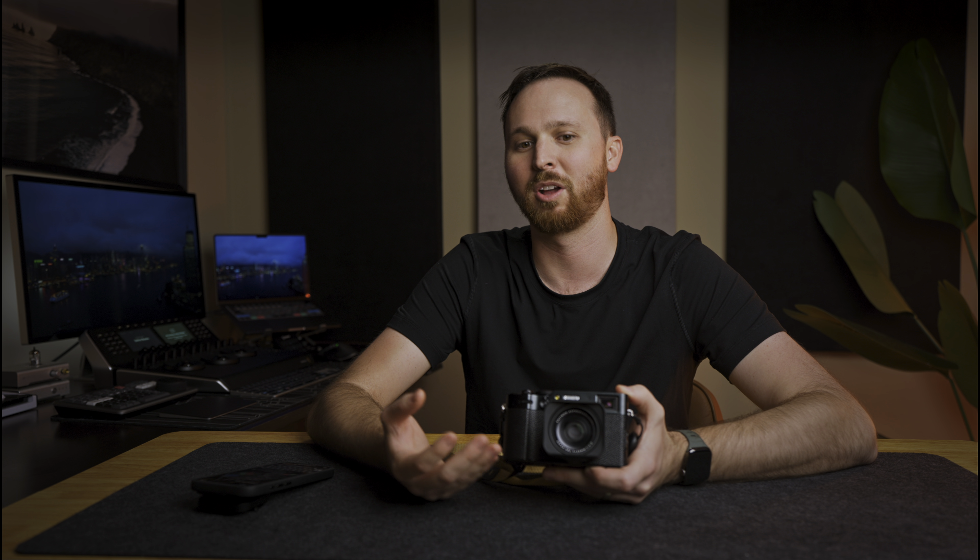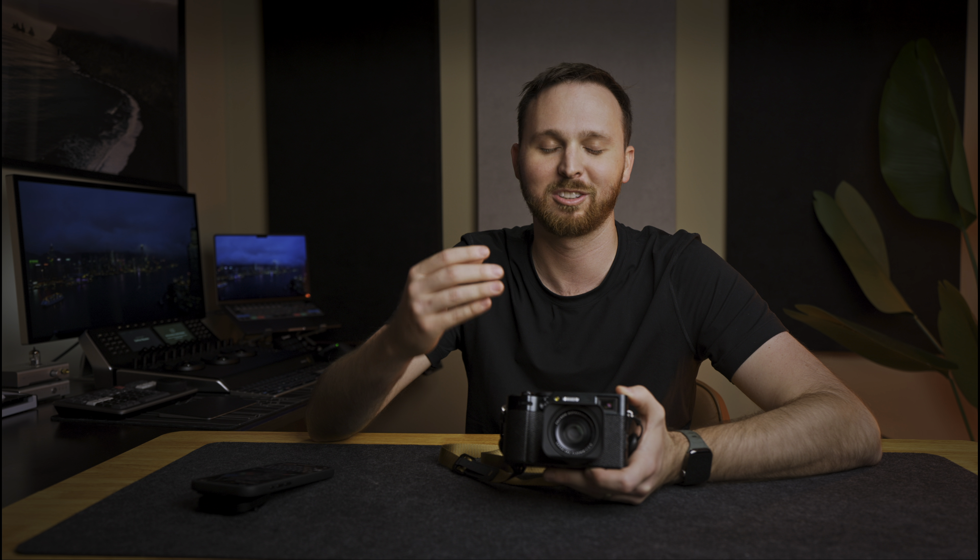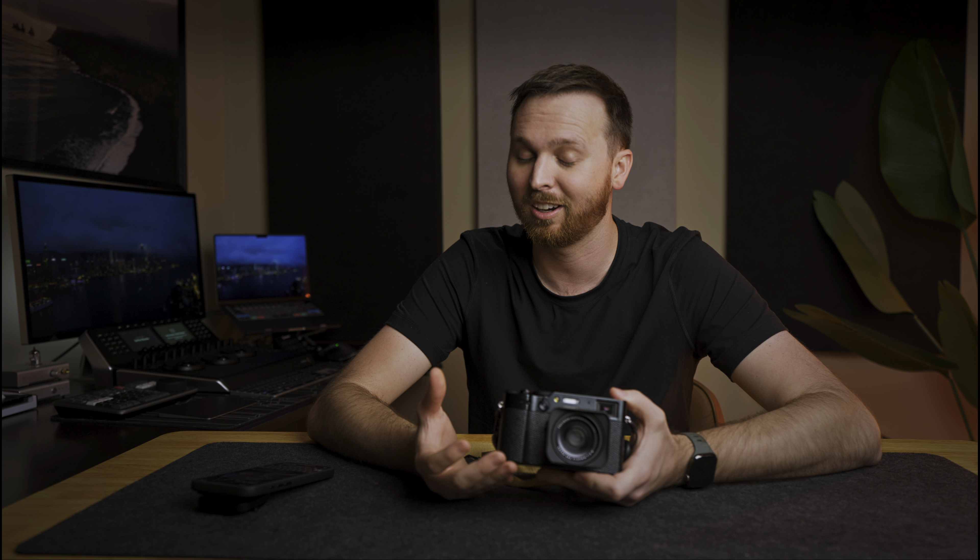If you've seen any of our previous vlogs from Japan, I did not get this camera before we went to Japan, which is such a shame. But for any of our upcoming travels — like hopefully other parts of Europe — I will bring this camera with me and get some more shots. I've had this camera for about 30 days, so I think that's a sufficient time to review it. I'm going to jump into the review and talk about a few things up front.